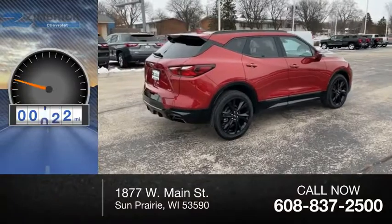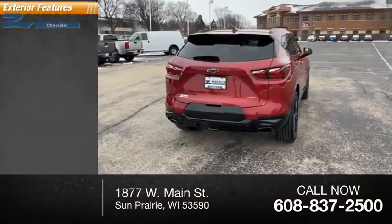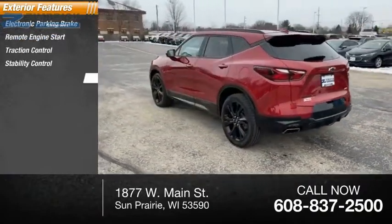This vehicle has less than 35,000 miles. Here are some of this vehicle's great options: electronic parking brake, remote engine start, traction control, stability control, and power brakes.